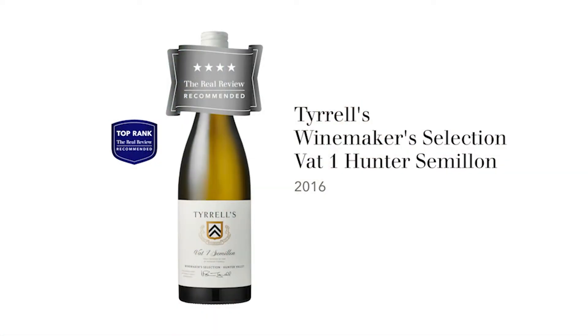The wine we're tasting now is Tyrell's Vat 1 Semillon 2016. It's a winemaker's selection wine, which means it's one of their top wines at Tyrell's. It's not cheap — it's $98. Tyrell's is of course one of the famous family wineries of the Hunter. It's been going for well over a hundred years, established in 1858, now in its fifth generation with Bruce and his son Chris working at Tyrell's.